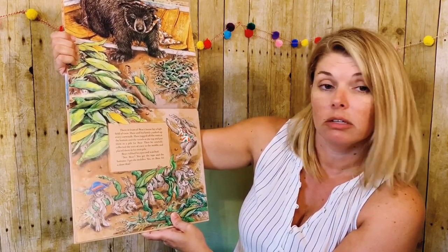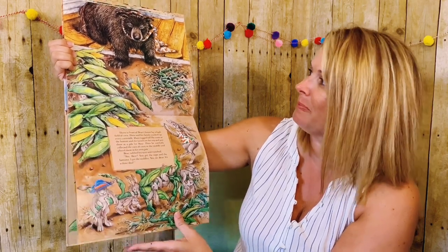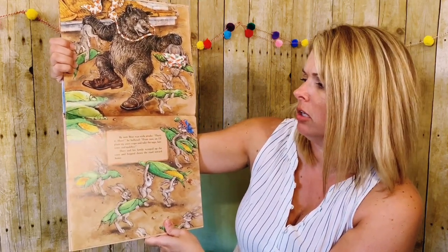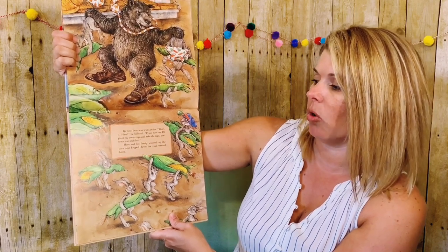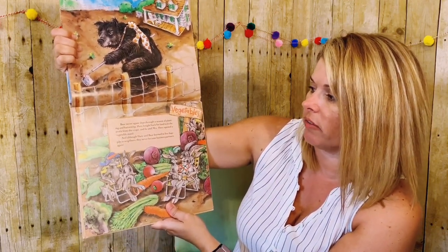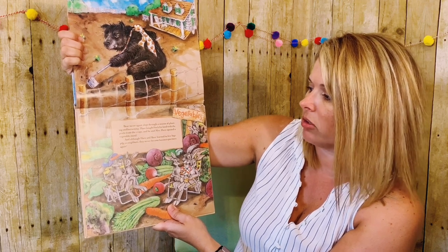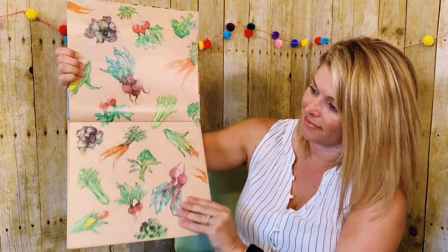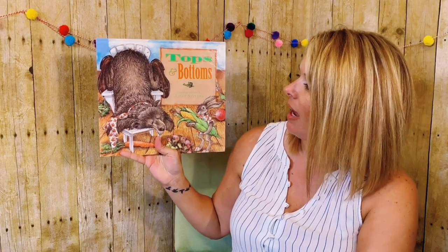Then he carefully collected the ears of corn in the middle and placed them in his own pile. Bear rubbed his eyes and watched. See, Bear? You get the tops and bottoms. I get the middles. Yes sir, Bear. It's a done deal. By now, Bear was wide awake. That's it, Hare, he hollered. From now on, I'll plant my own crops and take the tops, bottoms, and middle. Hare and his family scooped up the corn and hopped down the road toward home. Bear never again slept through a season of planting and harvesting. Hare bought back his land with the profit from the crops, and he and Mrs. Hare opened a vegetable stand. And although Hare and Bear learned to live happily as neighbors, they never became business partners again. And that's our story, Tops and Bottoms, by Janet Stevens.